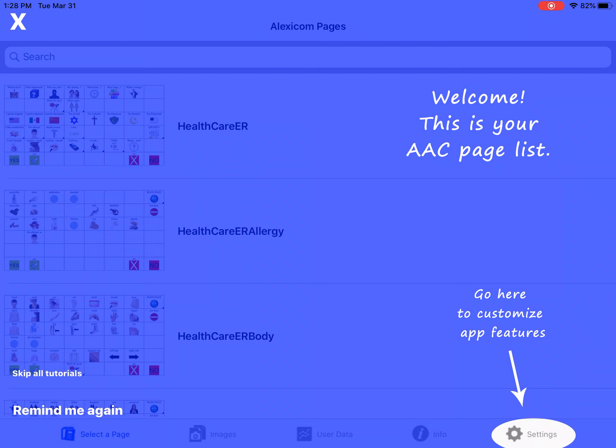When you first open it, it'll prompt you with all of the different tools such as the settings, images, and user data.